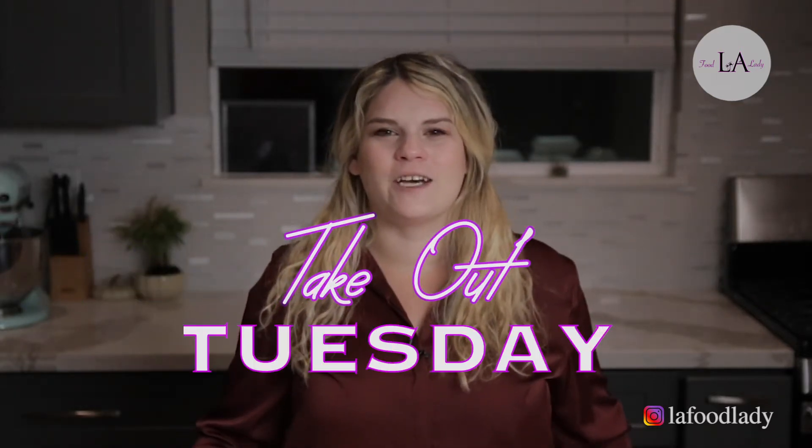Hey, welcome back. It's me, LA Food Lady, here again for another Takeout Tuesday. This week, we taste test Doko Sushi in Tarzana. Let's test this takeout.